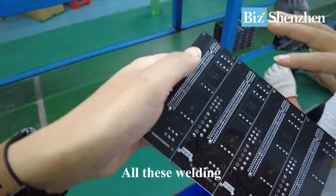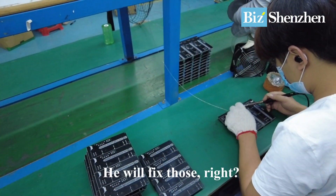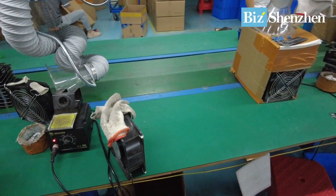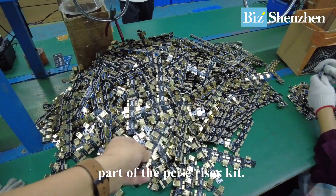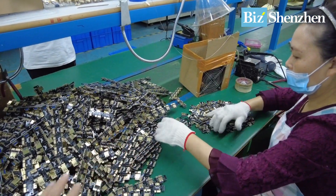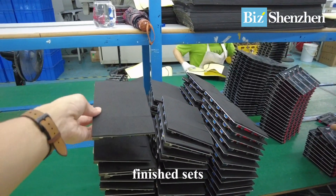All these welding connecting points have to be separated from each other. If two of them are connected, this guy has to separate them — that's the quality check, otherwise the board will have problems. And this is another part of the PCIe riser kit — smaller boards, these are easier to make. This woman is just getting them off one by one.